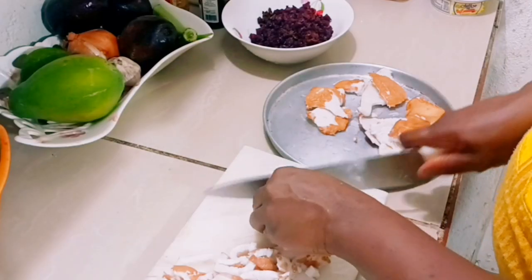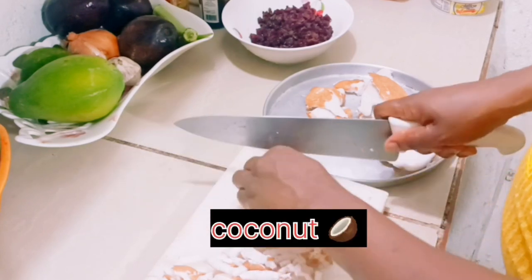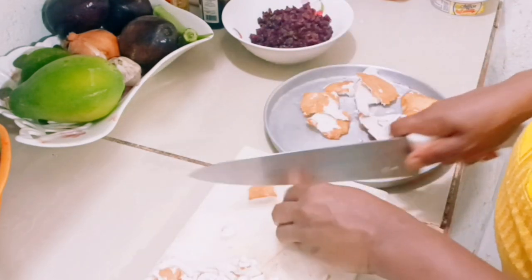Now I'm going to add some coconut by cutting it into small pieces. After cutting the coconut into small pieces, I'm going to blend it.